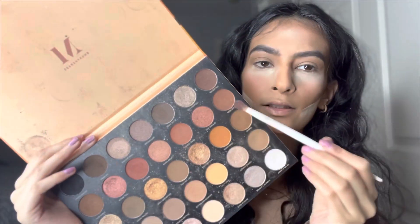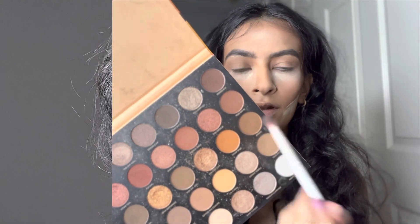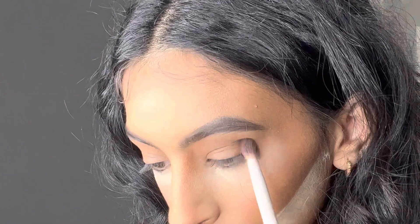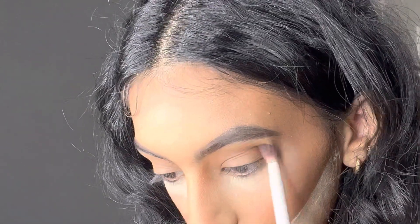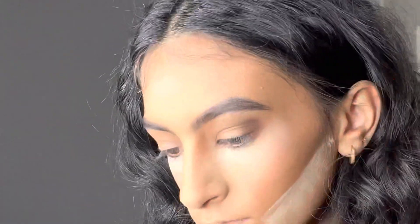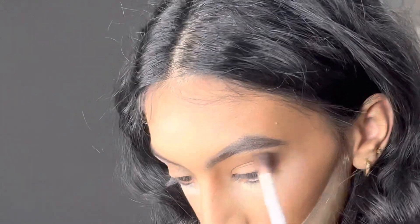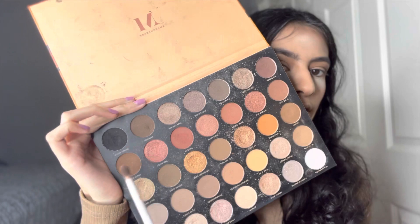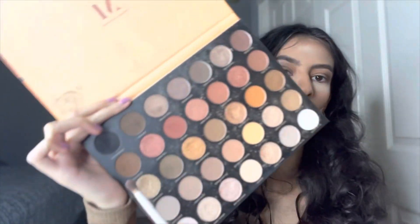The next shade is this really deep tone — I don't know how to pronounce it. Then I'm going to use another deep tone shade called Coco Dust.